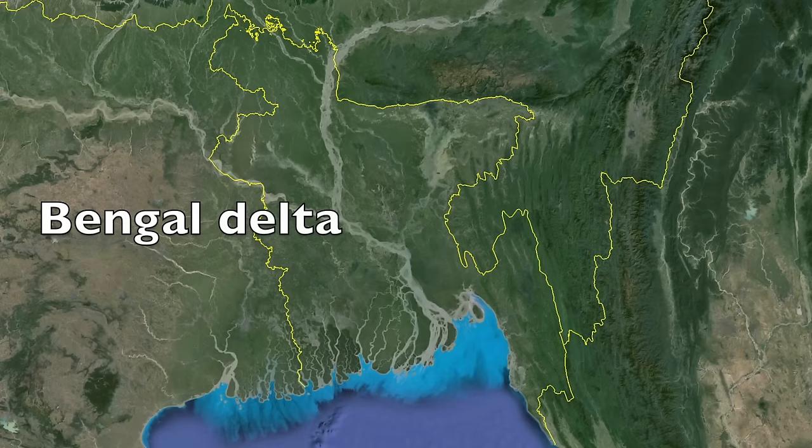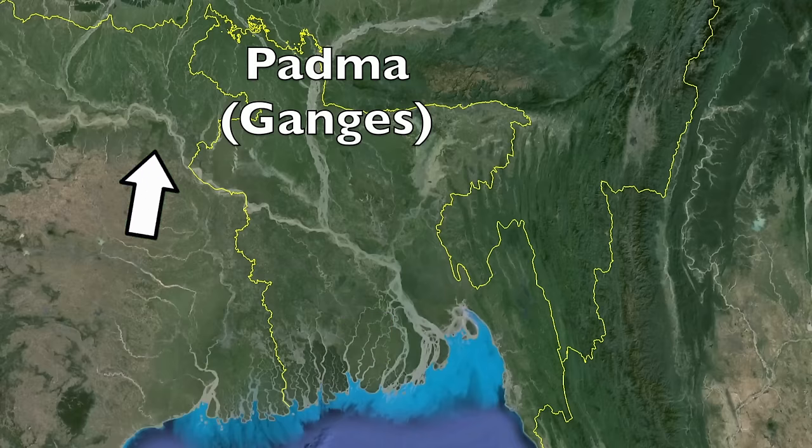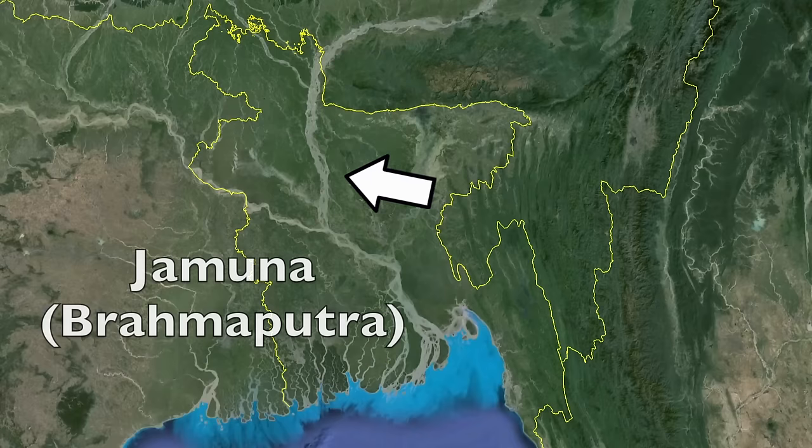Last time we learned about Bahrain and found out that some countries have a problem getting water. Well, Bangladesh kind of has the complete opposite problem — they have too much water. One thing you have to understand is that Bangladesh's largest resource is their rivers. The Bengal Delta is the largest delta in the world, and the country has more trans-boundary rivers than anywhere else at 58, sharing rivers with both India and Myanmar. All together, Bangladesh has about 700 main rivers, the largest ones being the Padma, or better known as the Ganges in India, and the Jamuna, or the Brahmaputra.